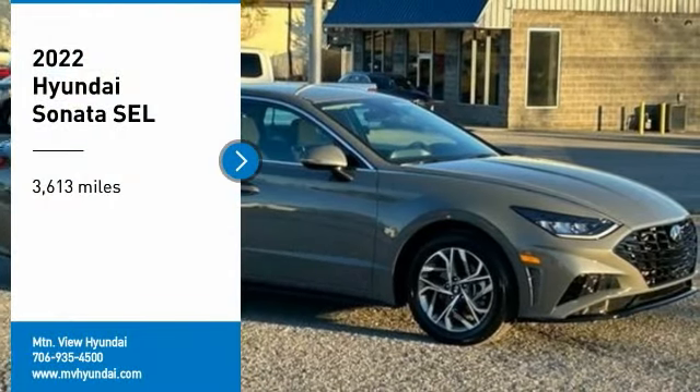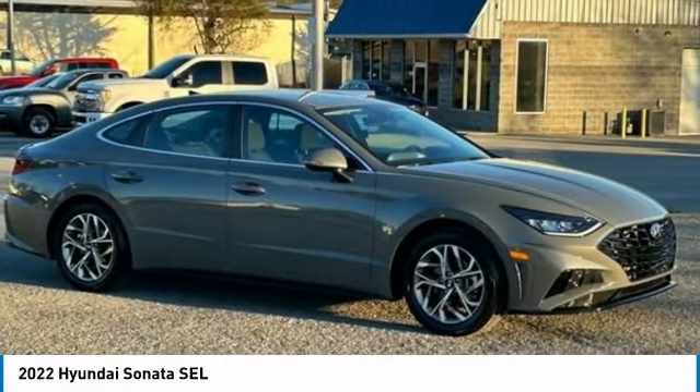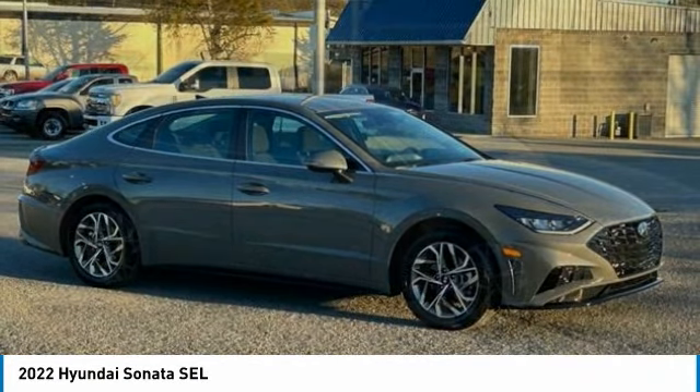Come test drive the 2022 Sonata. The Sonata has a long list of technologically advanced interior features and options that make driving safer, more convenient, and much more fun.